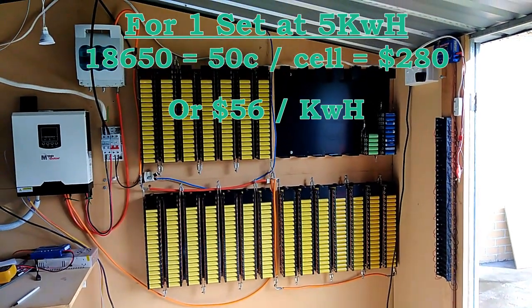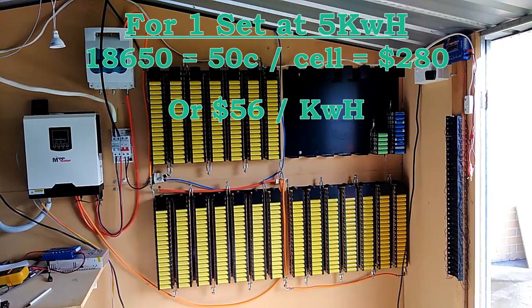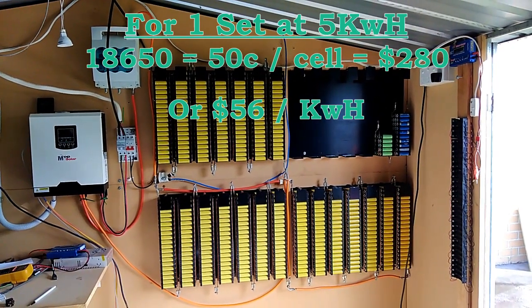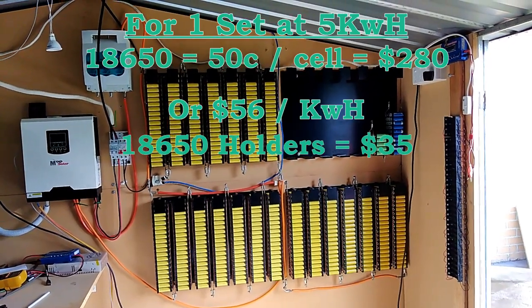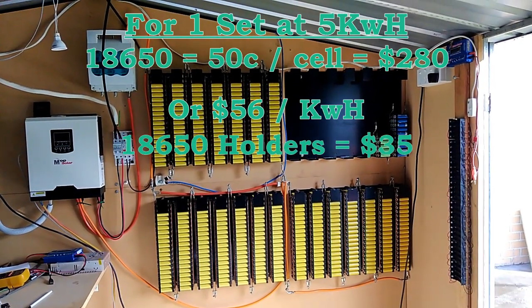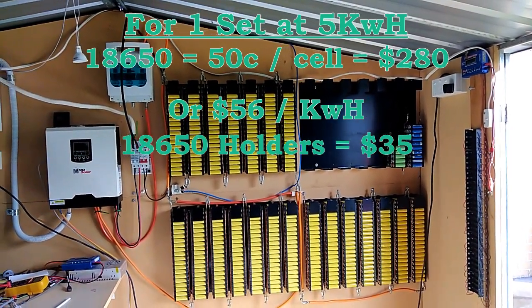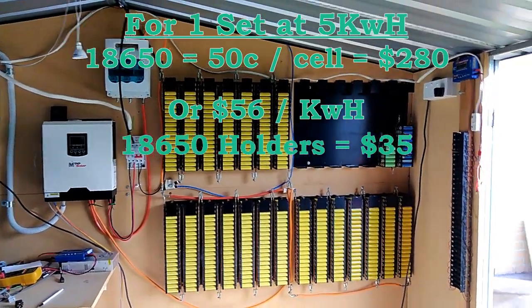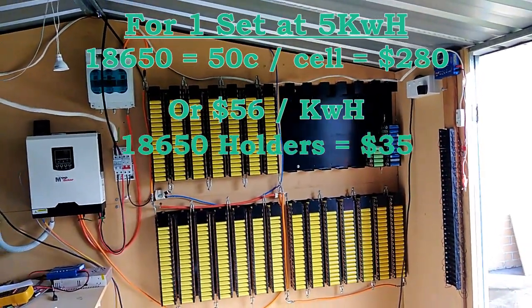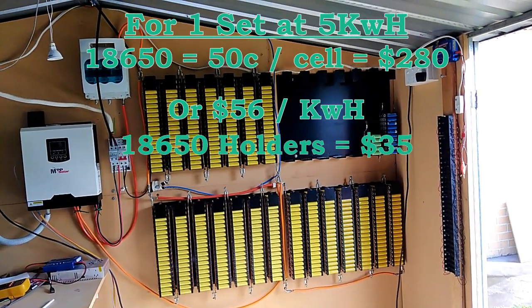So one set can cost up to about $330 for 5 kilowatts, and I've got three sets there. The top one there is one set, and the bottom is two sets.